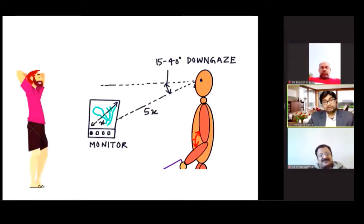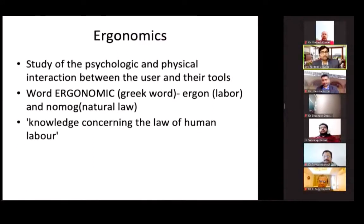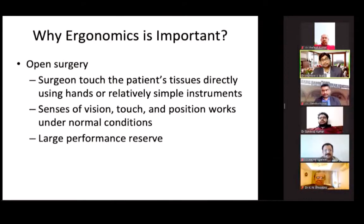So basically, what is ergonomics? Ergonomics is the study of the psychological and physical interaction between any user and their tool. In respect of a laparoscopic surgeon, the tools are those of laparoscopic surgery and the user is us. The word ergonomics is derived from two words: ergon and nomos. Ergon means labor and nomos means natural law, so ergonomics means knowledge concerning the law of human labor.